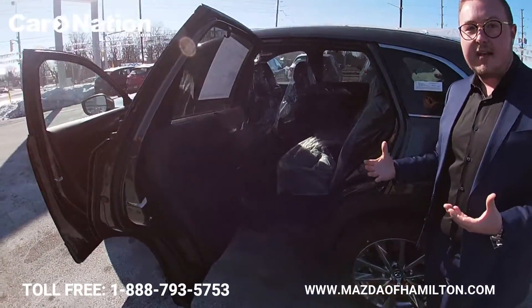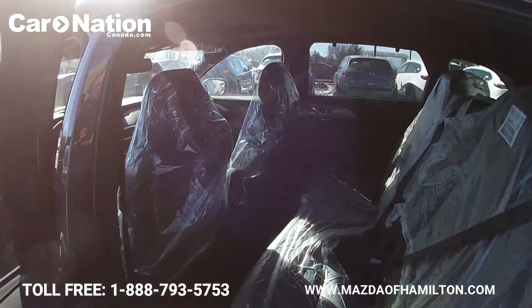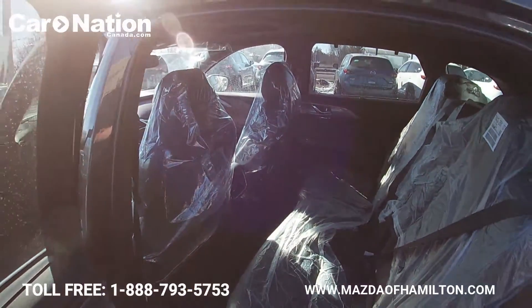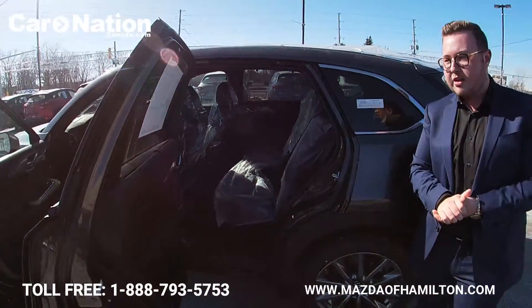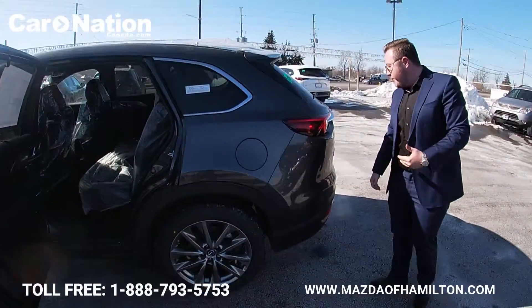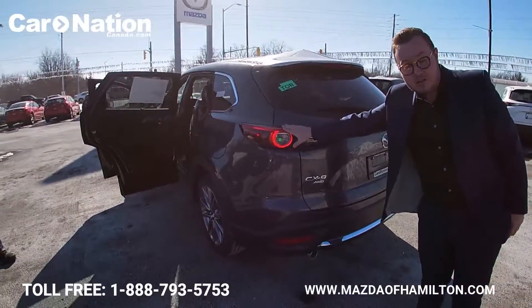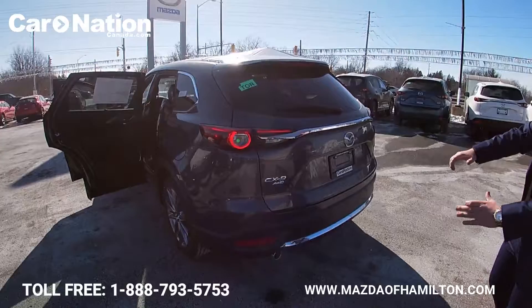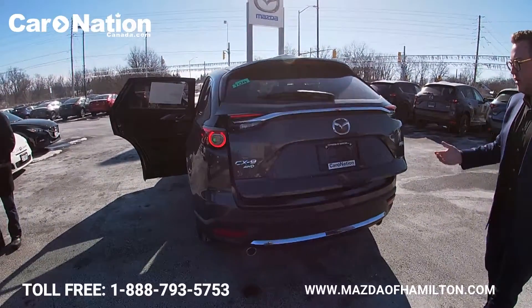Moving along to the back, there's more than enough room for all seven passengers. Even a taller person fits perfectly fine in the third row, thanks to the work done on the floor design. You can also notice the beautiful LED tail lamps, as well as the full power tailgate for your convenience.